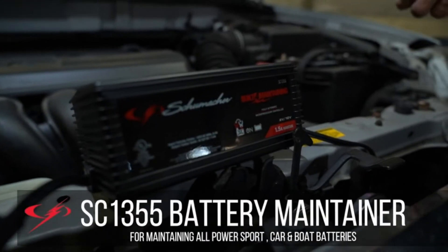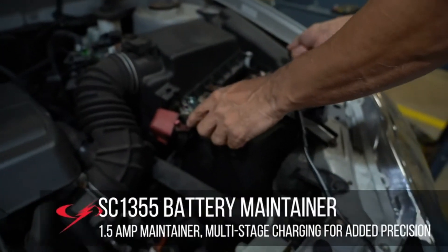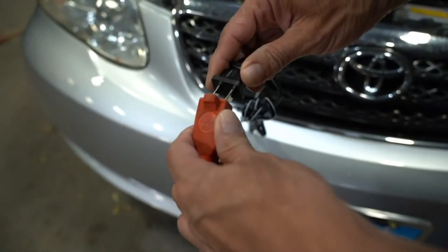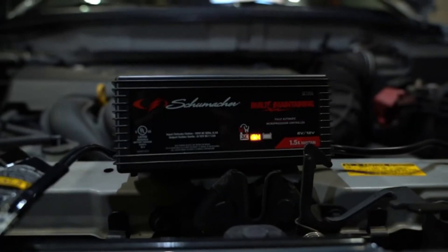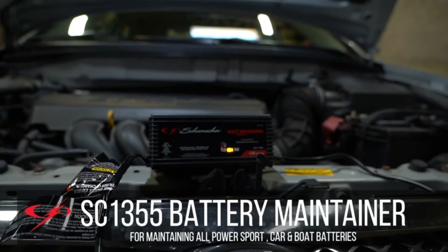Reliable power: delivers 1.5-amp maintained charge to power sport, car, or marine batteries, compatible with standard, AGM, and deep-cycle batteries. Microprocessor-controlled automatic amperage rate adjustment and multi-stage charging provide added precision, safety, and battery life.